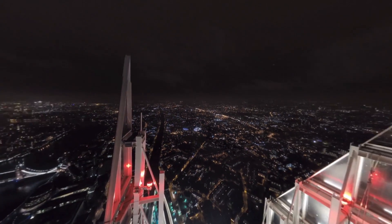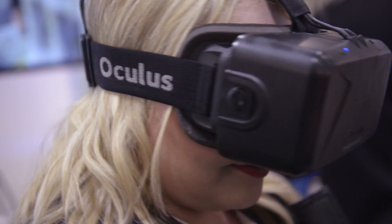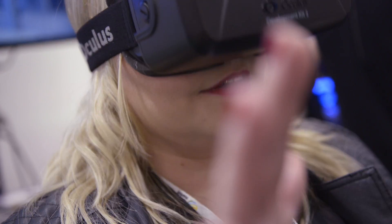In the future, the Shard and other attractions will be able to upload these kinds of experiences onto an Oculus store, and people will be able to download them and try them in their own VR headsets. This is going to be a great way for venues to give a taster to a lot more people and attract a lot more potential visitors.